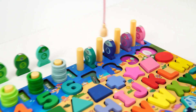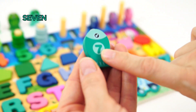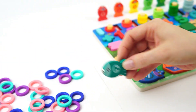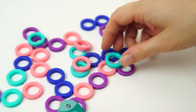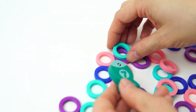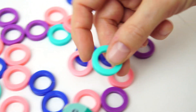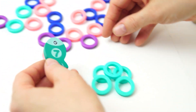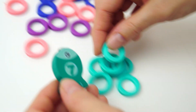All right, let's cast our line. Caught him. This fish has the number seven on it, and it's the color teal. Will you help me find seven teal rings? One. Two. Three. Four. Five. Six. Seven. Great.